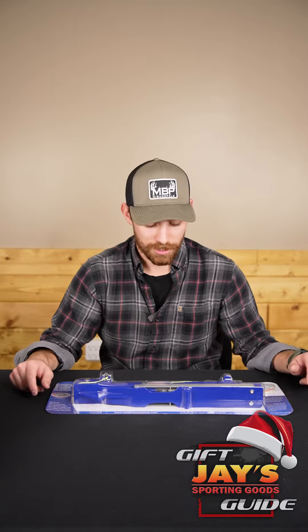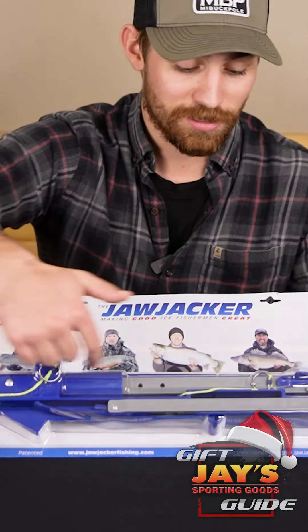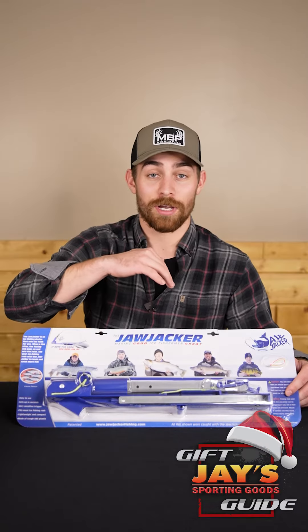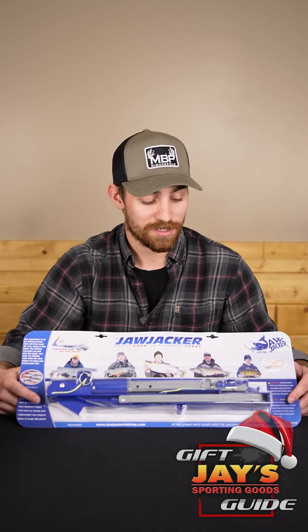The third item on the fishing gift guide is a jaw jacker. If you don't know how it works, this whole contraption here unfolds and sits over the hole. It holds your rod loaded down and when it gets a bite it flings up and sets the hook.